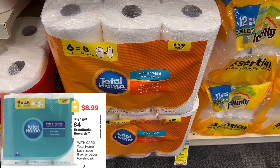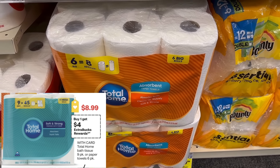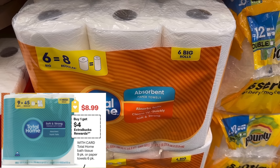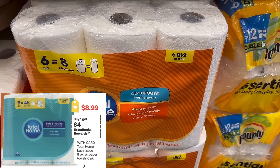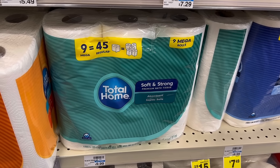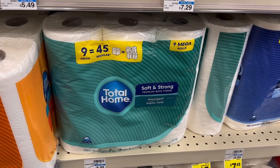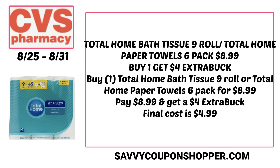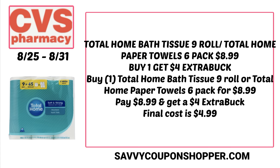Another deal with good savings is on Total Home paper products. Select products including paper towels and bath tissue are on sale for $8.99 each. They're buy one, get a $4 Extra Buck. Grab the product you need for $8.99, pay that, and earn back a $4 Extra Buck — making it just $4.99.